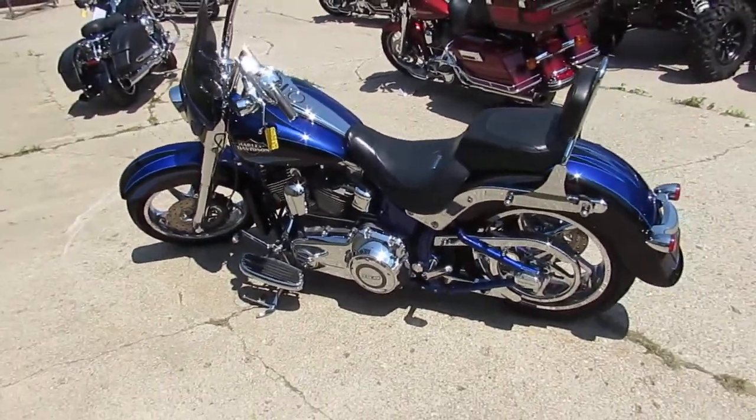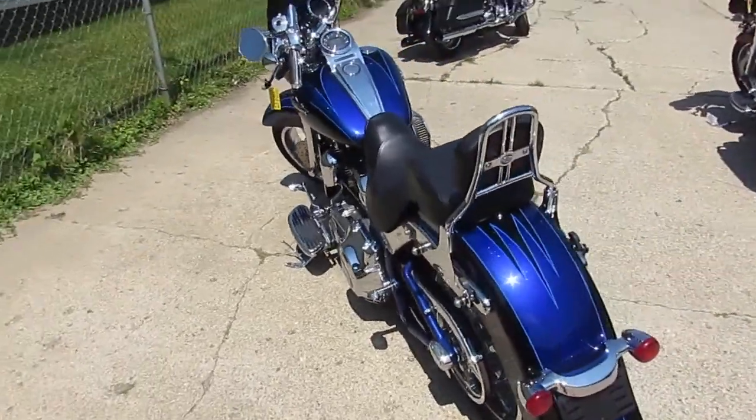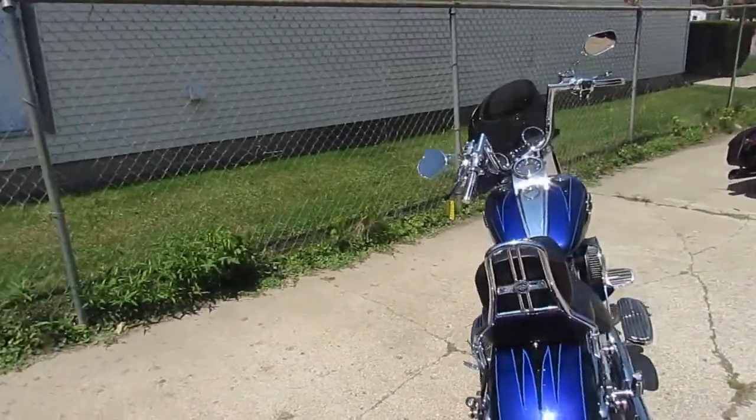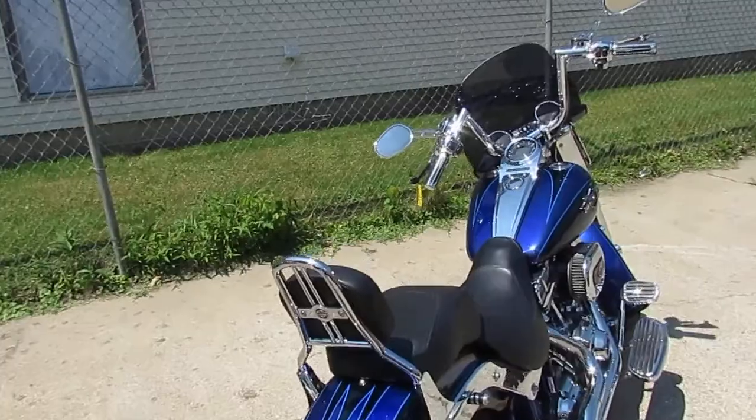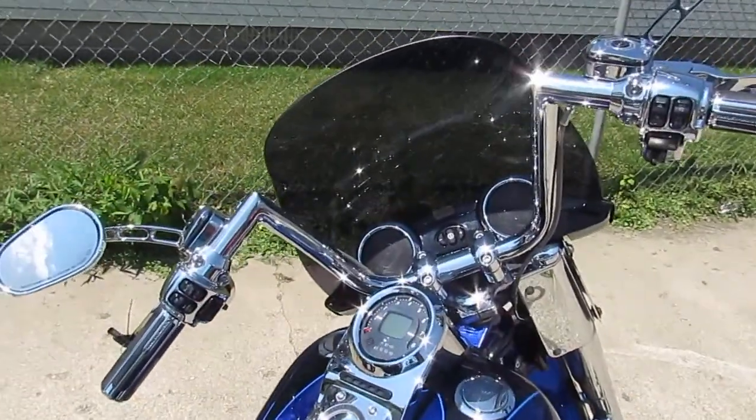Hey guys, it's Approval Power Sports doing some videos on our used Harley-Davidsons. We just got three semi loads in, so keep an eye on our YouTube channel, our Facebook page, and our website. As you guys can see, we've already got an awesome one here.